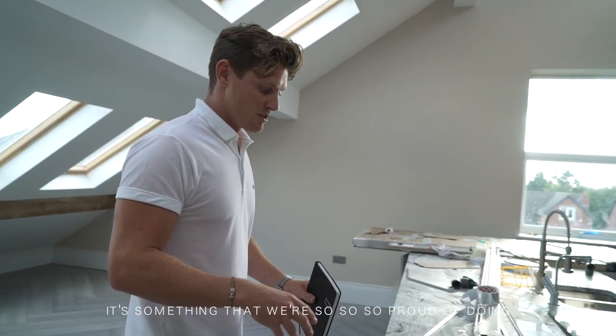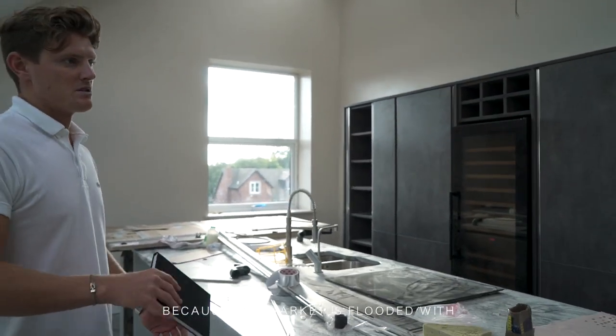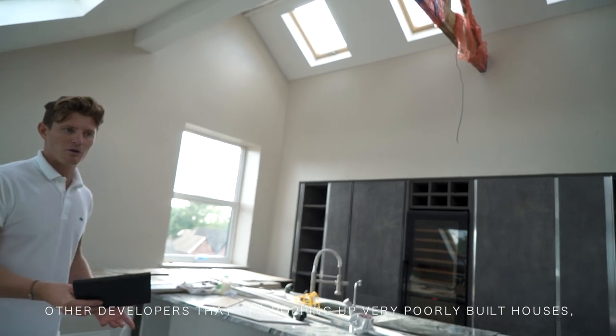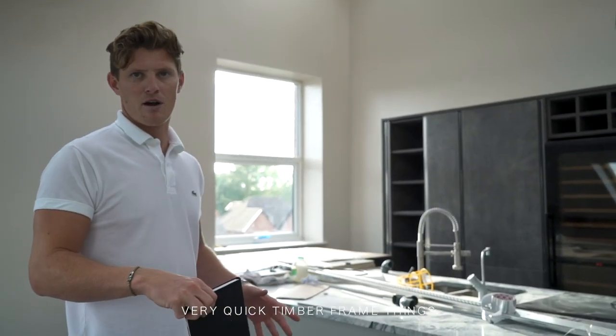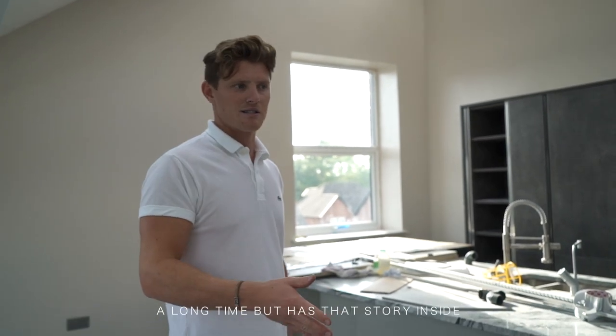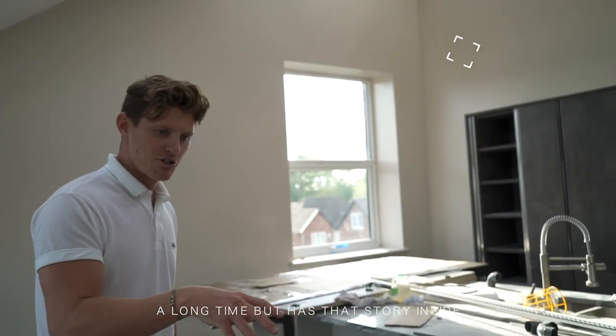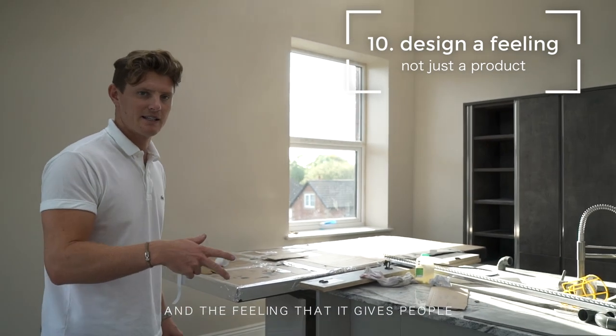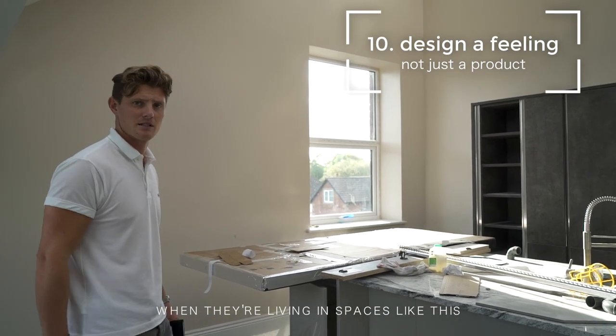It's something that we're so proud of doing, because the market's flooded with other developers that are just popping up with very poorly built houses, very quick to frame things. Whereas we like to try and create a solid product that's going to last a long time, but has that story inside — about the quality, the story that it tells, and the feeling that it gives people when they're living in spaces like this.